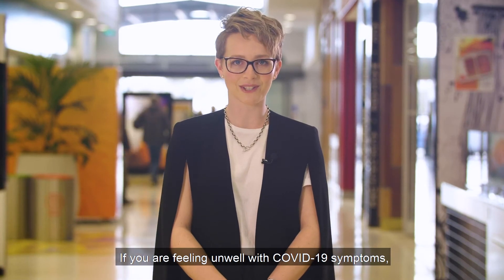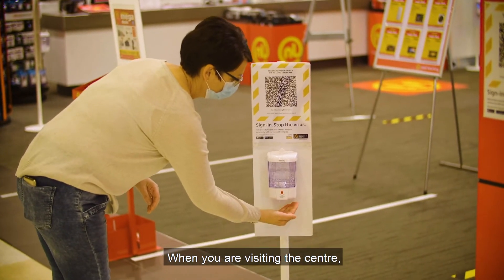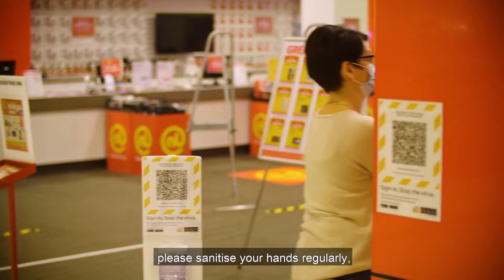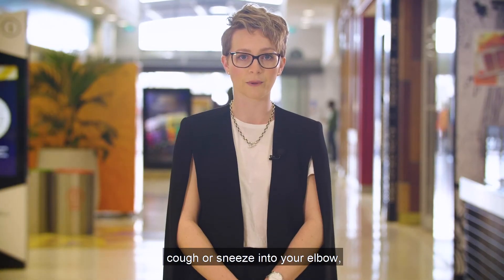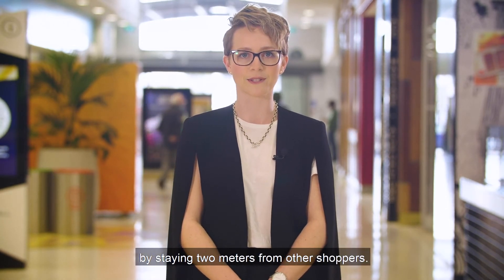If you are feeling unwell with COVID-19 symptoms, please stay at home and call your GP or Healthline on 0800 358 5453. When you are visiting the centre, please sanitise your hands regularly, cough or sneeze into your elbow and observe social distancing by staying 2 metres from other shoppers.